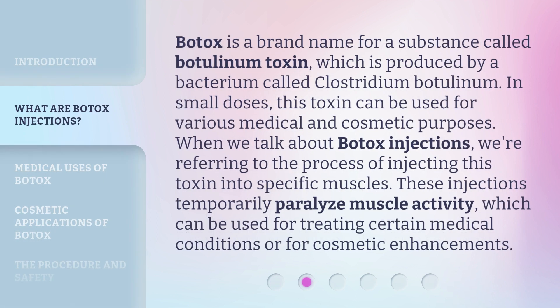Botox is a brand name for a substance called botulinum toxin, which is produced by a bacterium called Clostridium botulinum. In small doses, this toxin can be used for various medical and cosmetic purposes. When we talk about Botox injections, we're referring to the process of injecting this toxin into specific muscles. These injections temporarily paralyze muscle activity, which can be used for treating certain medical conditions or for cosmetic enhancements.